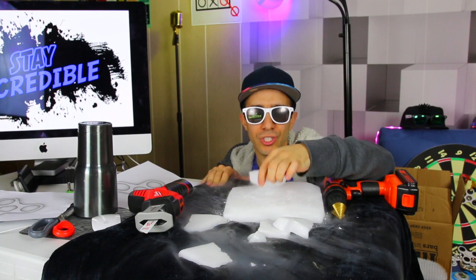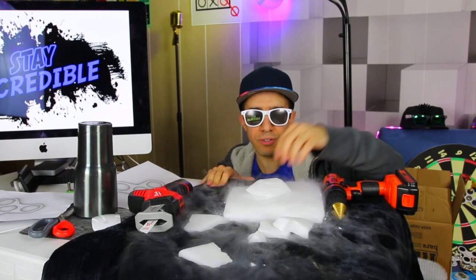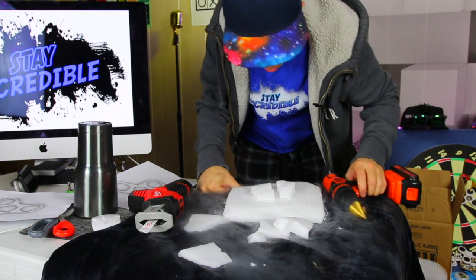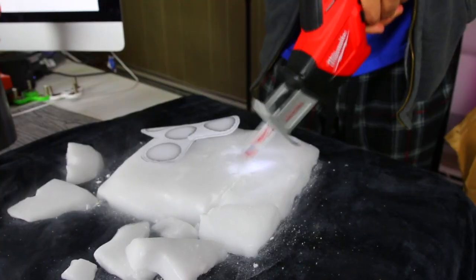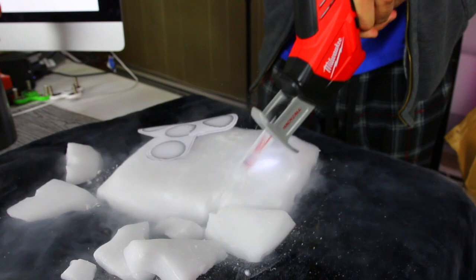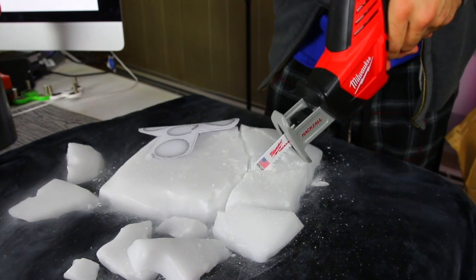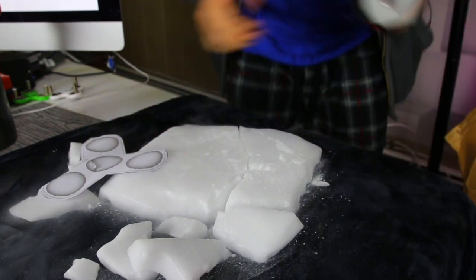I think we might have it, actually — a little bit on the other side. Hold on, don't crack. It cracked. But maybe I could glue it together. All right, we're going to have our own unique shape fidget spinner.